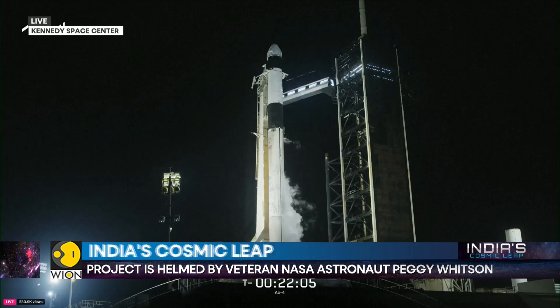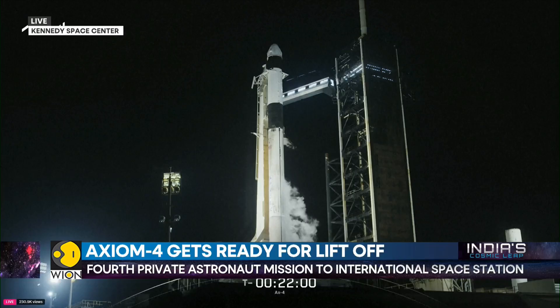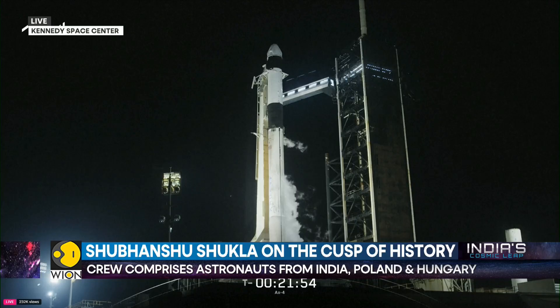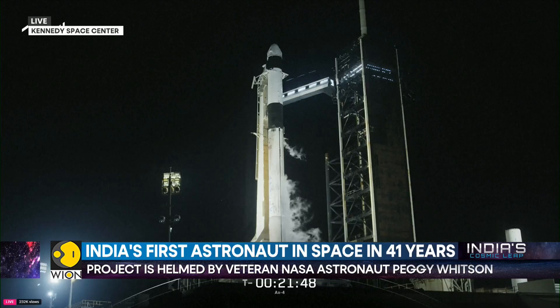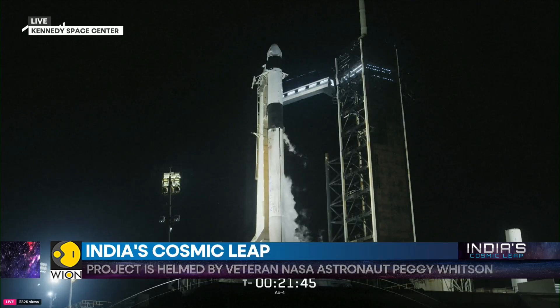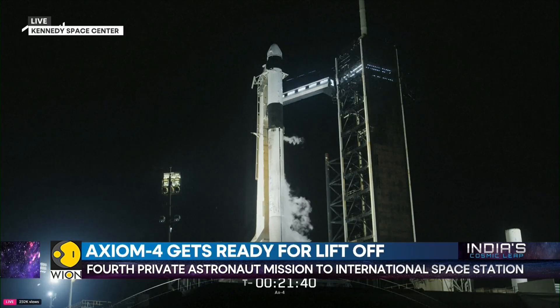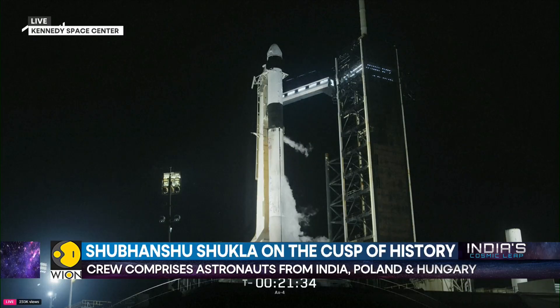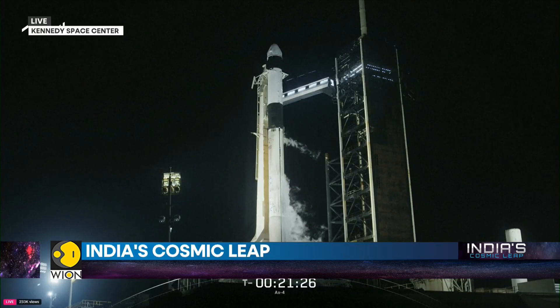After Dragon is fully docked to the orbiting laboratory, the team in Houston will assist the Axiom Space and Space Station astronauts with leak checks as they work to open hatches on both Dragon and inside the station's pressurized mating adapter. We expect hatch opening to take place approximately two hours after docking. Once the Axiom 4 crew arrives, they will be greeted by the Expedition 73 crew, which includes NASA astronauts Nicole Ayers, Anne McLean, and Johnny Kim, as well as JAXA astronaut Takuya Onishi, and Roscosmos cosmonauts Kirill Peskov, Sergei Ryzhikov, and Alexei Zubritsky.